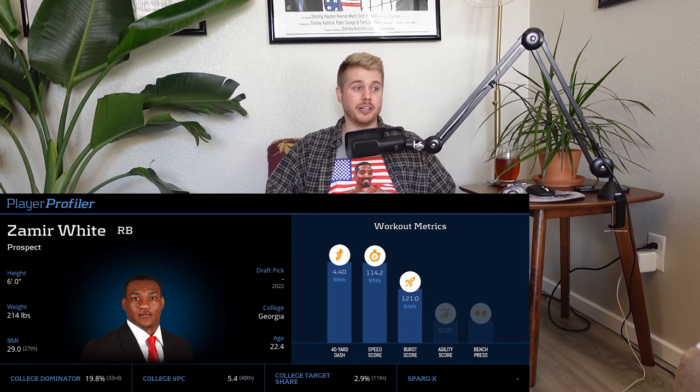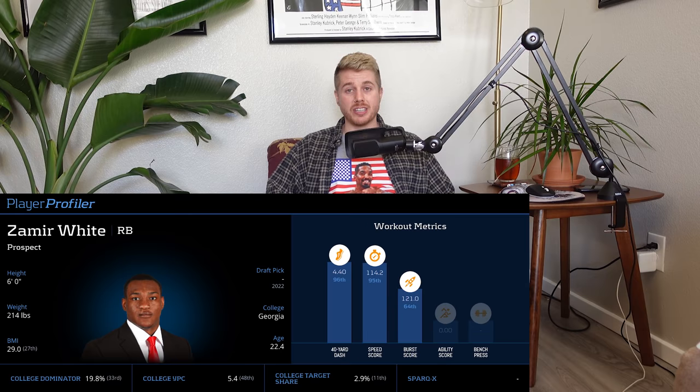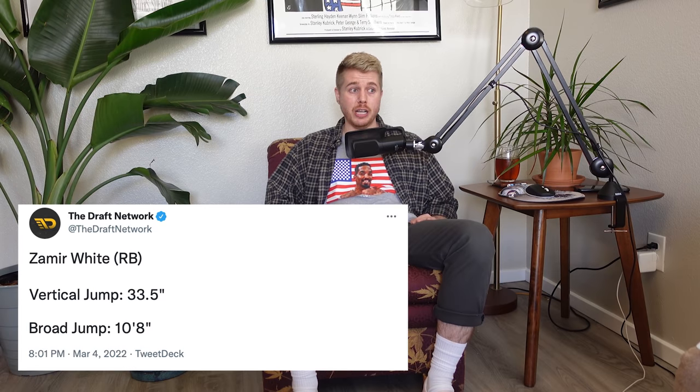Zamir White is a guy I'm not really in on, but he was nice at the combine. He came in at 6'0", 214 — a little slim for that height — but ran a 4.4 flat (91st percentile). His vert was only 33rd percentile, but his broad jump was 10'8", 90th percentile. Comps include Joe Williams, Felix Jones, Travis Etienne, and Joseph Adai. The strange thing is he wasn't a big-play guy or a pass catcher in college, yet he tested super fast and lean. Strange profile, but he made some money for himself this weekend.